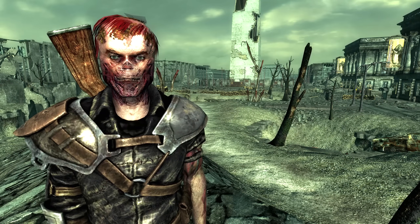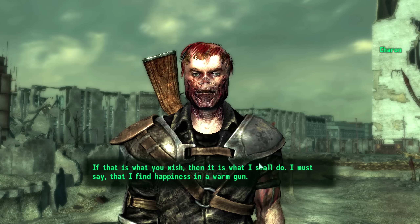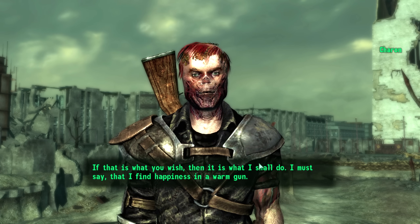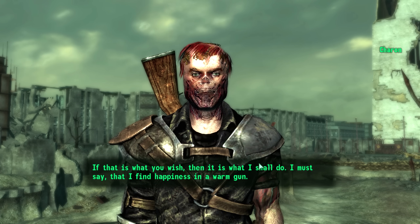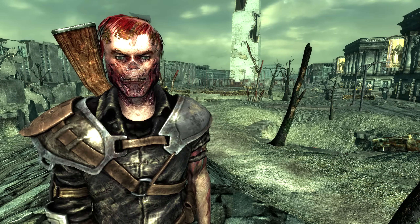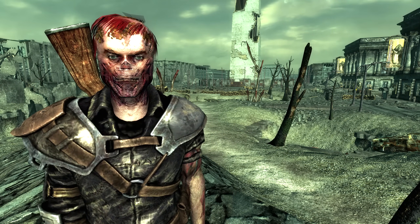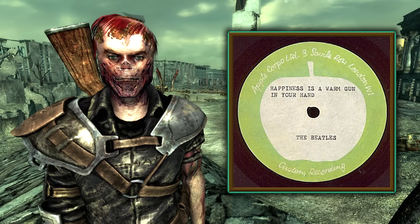The ever-so-friendly ghoul Sharon will occasionally say: 'If that is what you wish then it is what I shall do. I must say that I find happiness in a warm gun.' This line — that he finds happiness in a warm gun — alludes to a song written by the Beatles called 'Happiness Is a Warm Gun,' which was released in 1968.